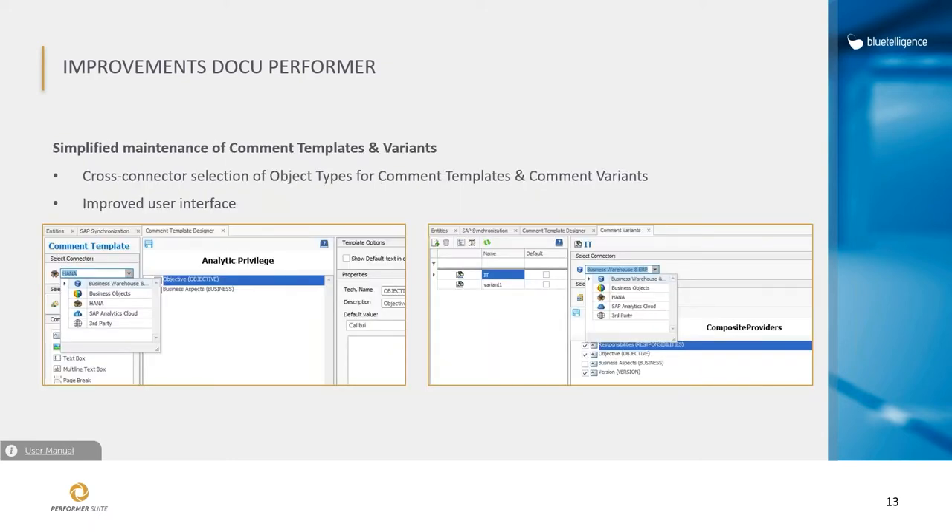We also simplified the maintenance of common templates and variants. Previously it was a bit complicated because you had to connect to a system type to maintain them. Now you can simply select a connector first — HANA, BO, or BW — and then select the object type you would like to work with to define common templates and variants. There is no need to switch between systems anymore.